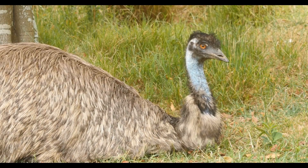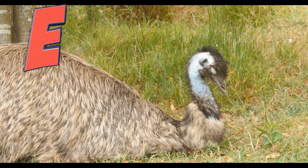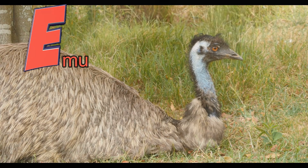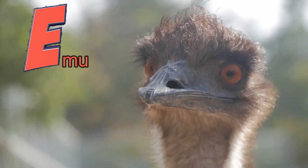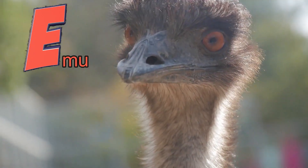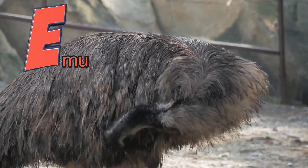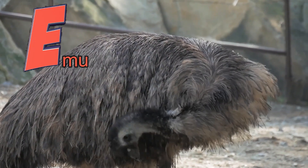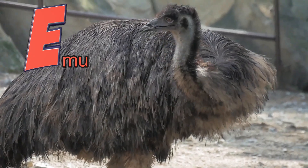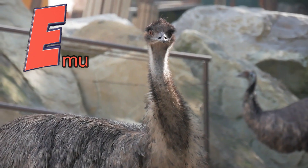This animal's name starts with the letter E. It's an emu! Emus are the second biggest bird in the whole world — the only bird bigger is an ostrich. They have big feathers all over their body but hardly any on their neck and face, so they sort of look like they're wearing a jacket. Emus are omnivores and they eat plants and bugs. And they are amazing runners — they can run so fast! Bye-bye, emu.